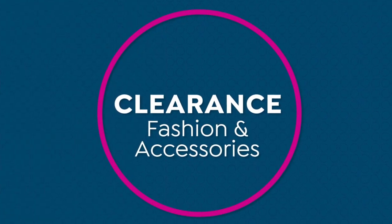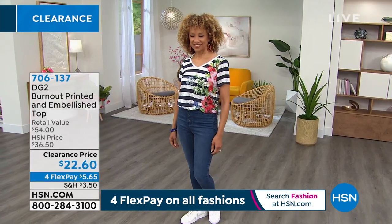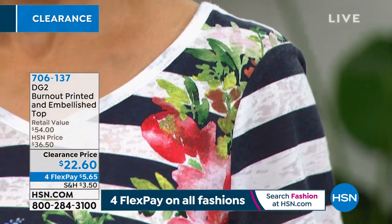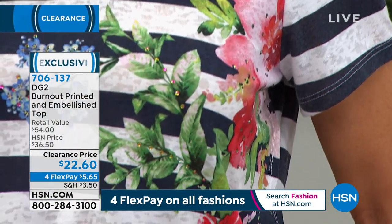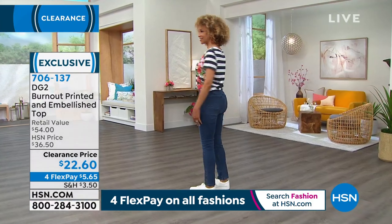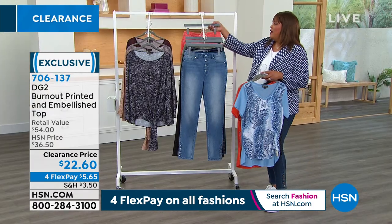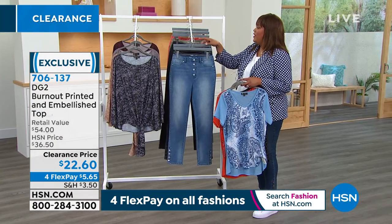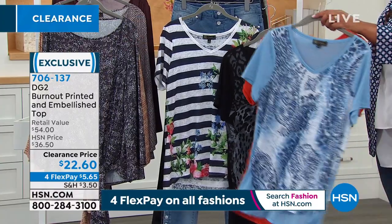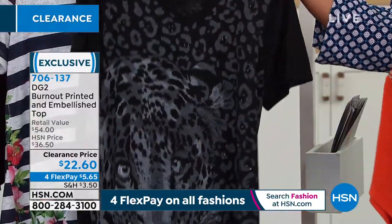Now looking at this burnout printed and embellished top — it's $22.60. You get a little bit of sparkle and the burnout fabric. The navy stripe is the one Siobhan has on. Navy stripe and black animal are going to be your best bet. Extra small all the way up to 5X. We also have a few left in the chambray paisley and the rust paisley — if you love paisley, get that. But your best bet is that beautiful animal print.